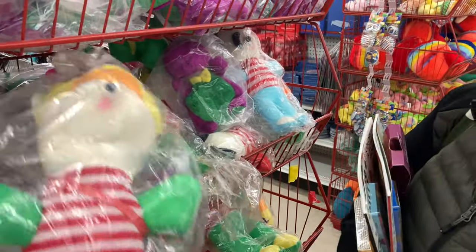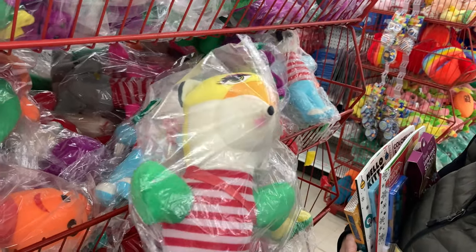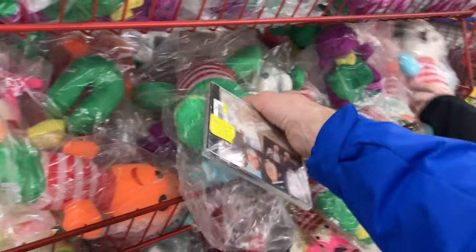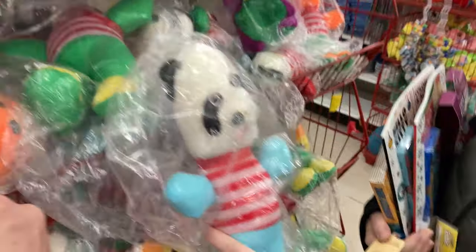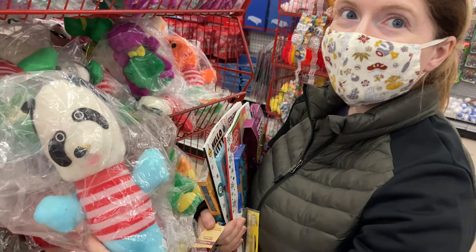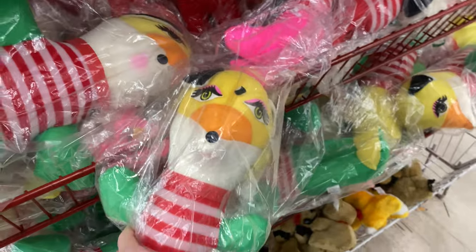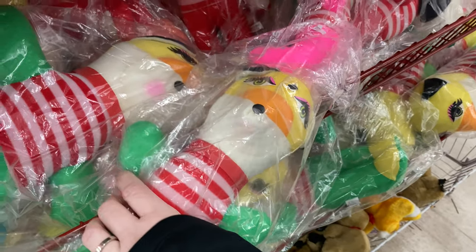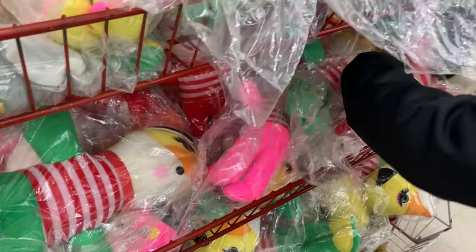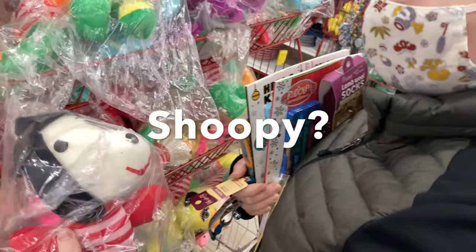Look at the rest of these stuffed animals — they're pretty awesome. I won that one shooting darts at a balloon at a fair. How'd you win that one? I'm pretty sure I found this one on the side of the road. Look at his face — that's what it's supposed to look like. This one is a smaller version of the other one, so it's definitely a thing. And there's Snoopy — or 'Shoopy!'